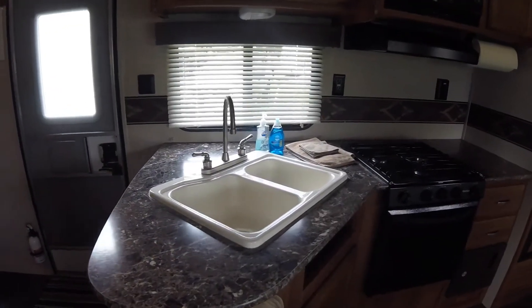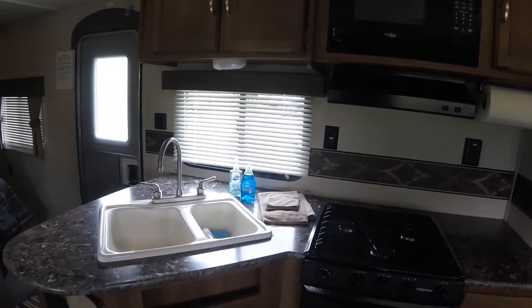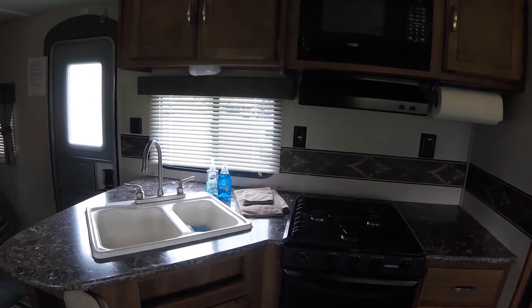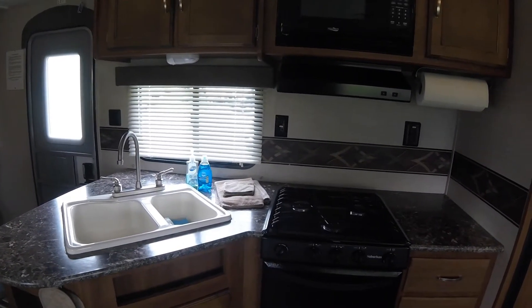The kitchen has a double sink, a stove, an oven, and a microwave. It comes fully stocked with kitchen towels, paper towels, dish soap, plates, bowls, cups, silverware, pots and pans, and other cooking utensils. There is also a coffee maker and a toaster.